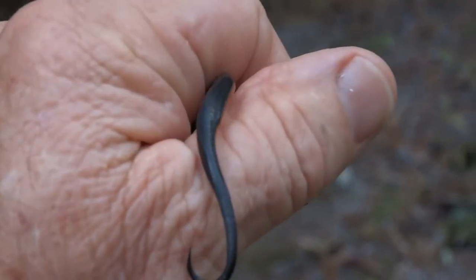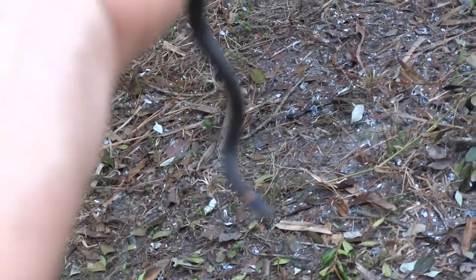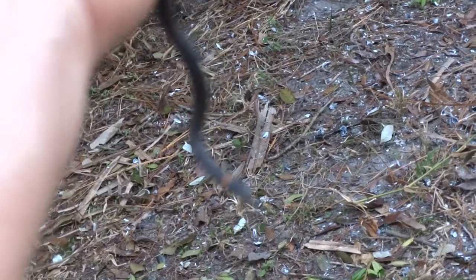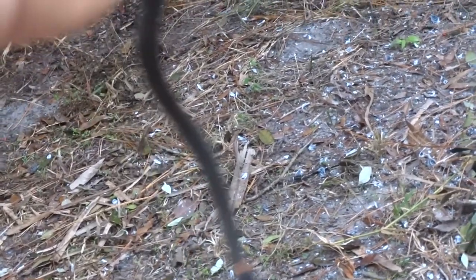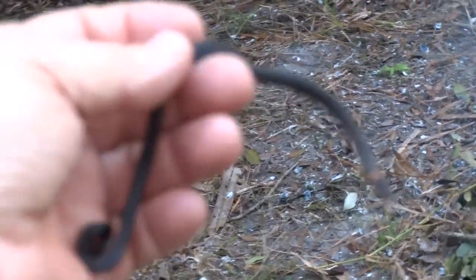It has a very bright orange tail, and somehow it uses it as a defense mechanism. When threatened, it will raise that tail and wiggle it around a little bit. I don't know if that's to distract the predator, or how that works. Come here, buddy. There you go.